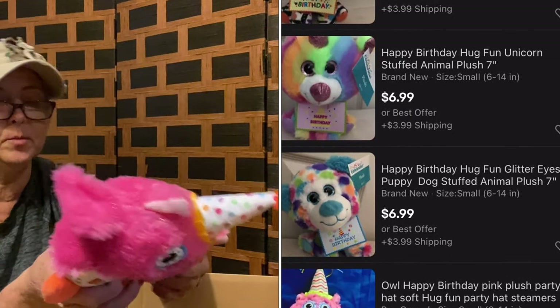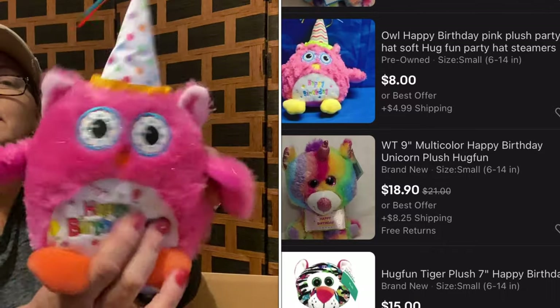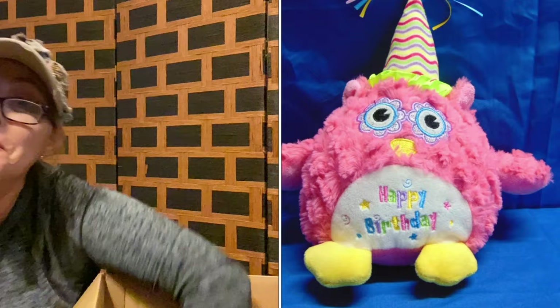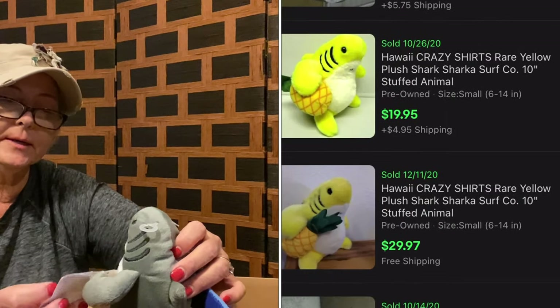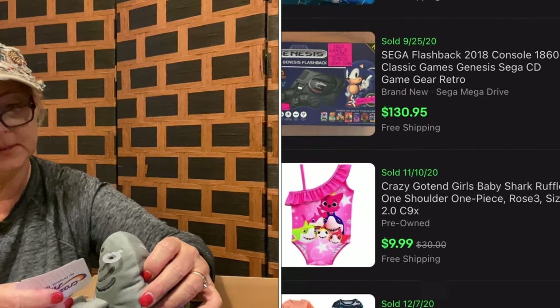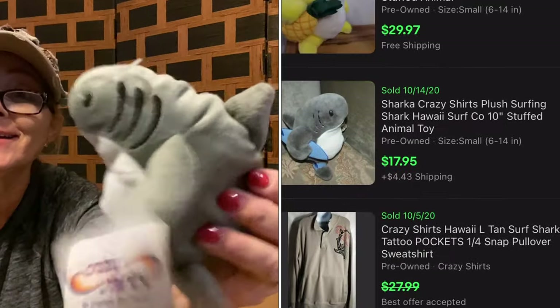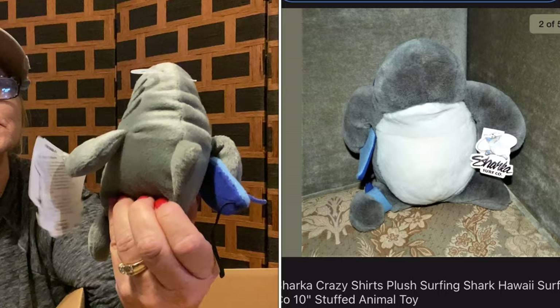A happy little happy birthday plush, and this is by Hug Fun — how cute is that one? Last one is a crazy surf company baby plush. It's a little shark — how cute is that? He's got his little board like he's going surfing. So cute.